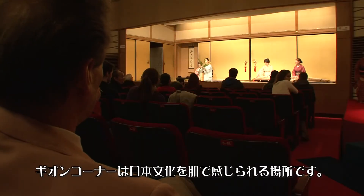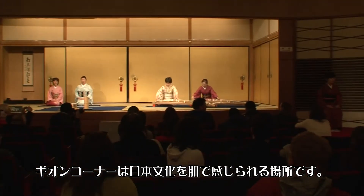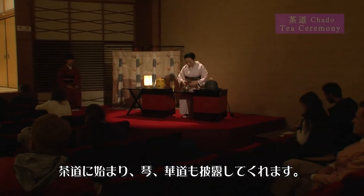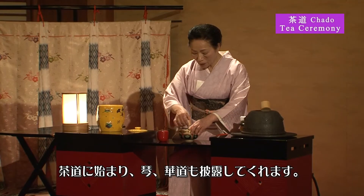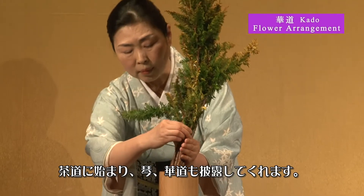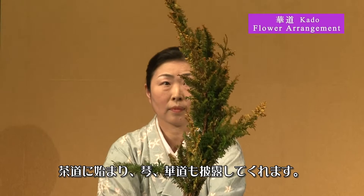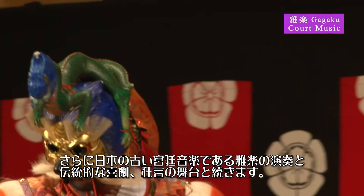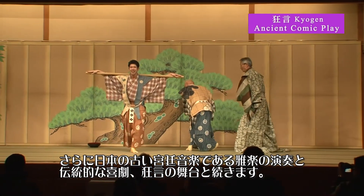Gion Corner is a place where you can get a real feel for Japanese culture. They show you a lot of things. They start out with chado, the tea ceremony, koto, the Japanese harp, and kado, flower arrangement. And then they move on to gagaku, which is the ancient court music, and kyogen, the ancient comic play.